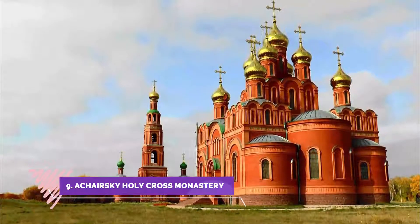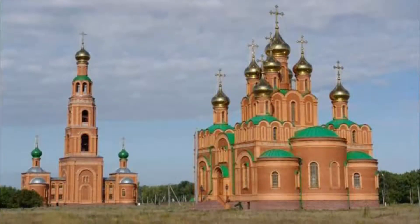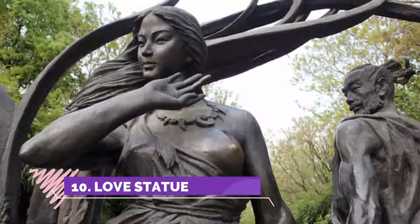Number nine: Chersky Holy Cross Monastery. This monastery is easily accessed by public transport, just outside Omsk, and is well worth a visit — particularly in the summer when you can enjoy a dip in the sacred waters.